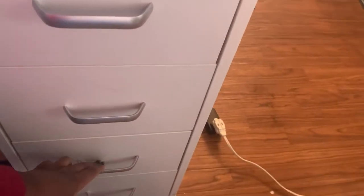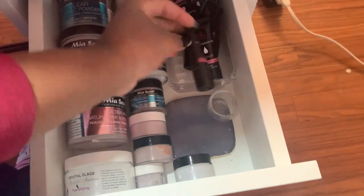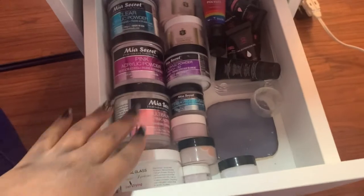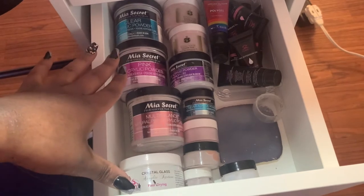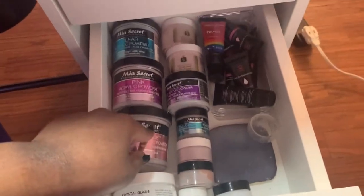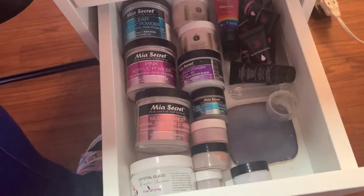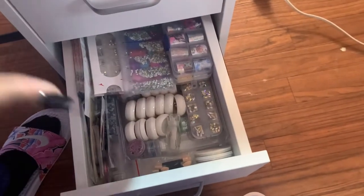The third drawer contains my poly gel — I have some Mia Cart poly gel as well as some Madam Glam poly gel — my dapping dish, and my little art tray. Then I have my go-to acrylics: Mia Secret pink, clear, natural pink, and some JC Beauty Concepts cover pink and cover blush. I also have some custom mixes of glitter.